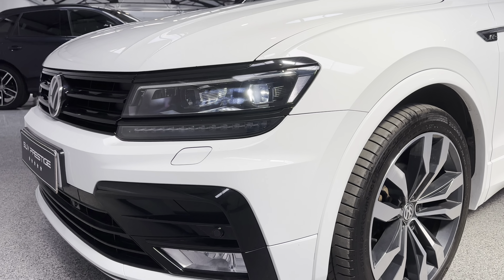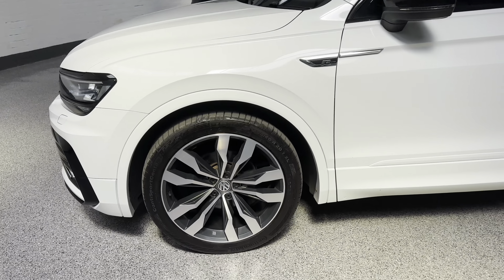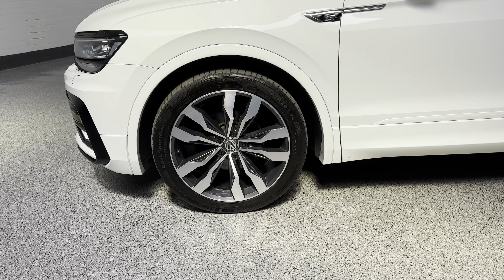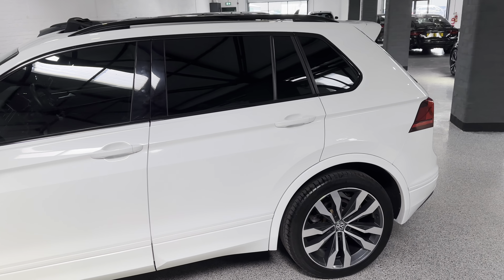LED headlights, they're all adaptive — so they've got cornering and auto high beam, that kind of thing. Some lovely 20-inch diamond-turned alloy wheels. The black styling on this does look really, really good.